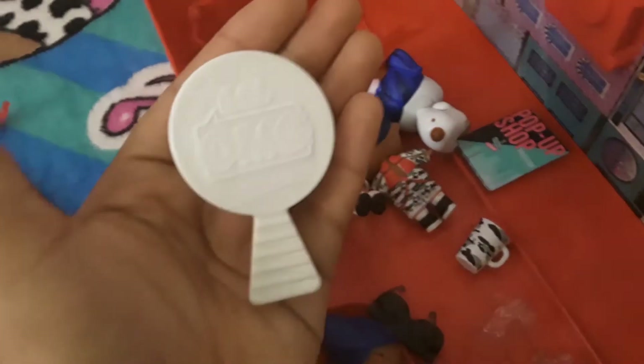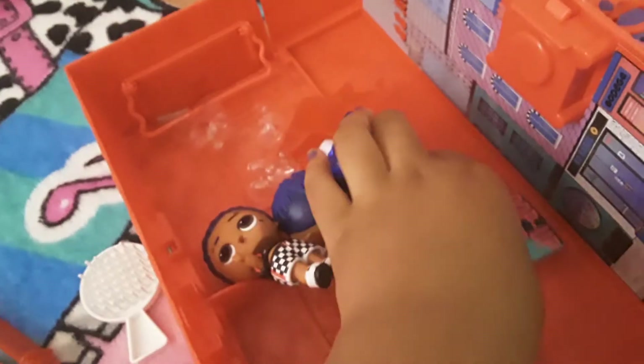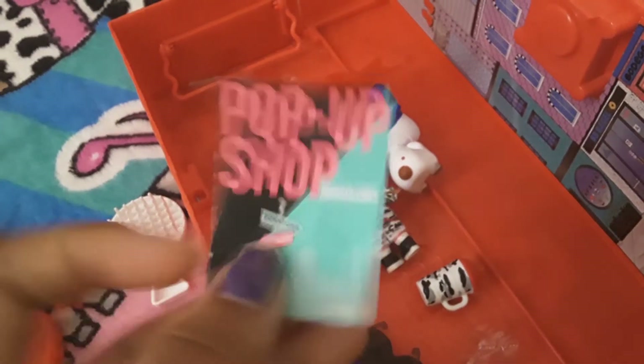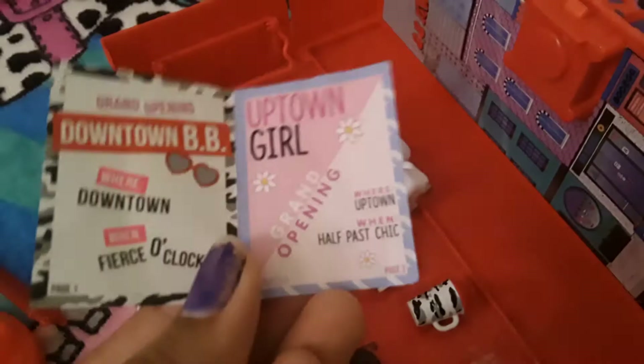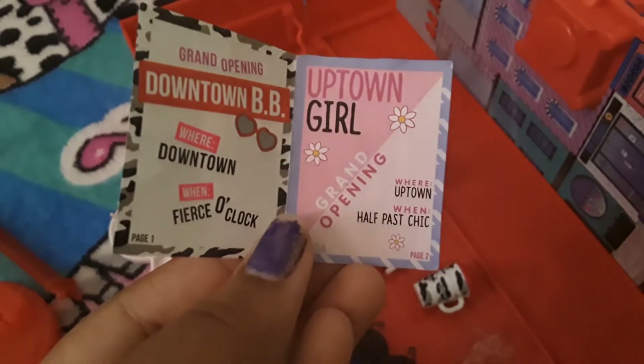For downtown and uptown, they come with one white brush that they both come with. And also a set for a star sign magazine that comes with a pop-up shop magazine — grand opening downtown BB, and grand opening uptown girl.